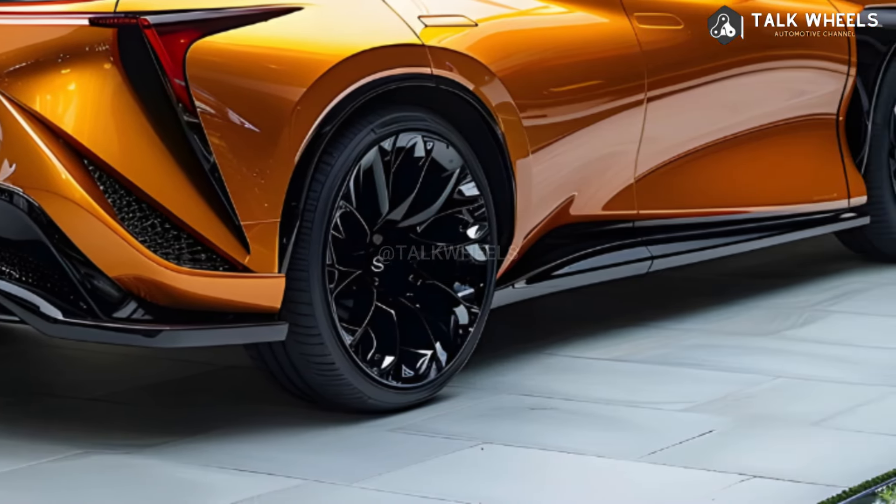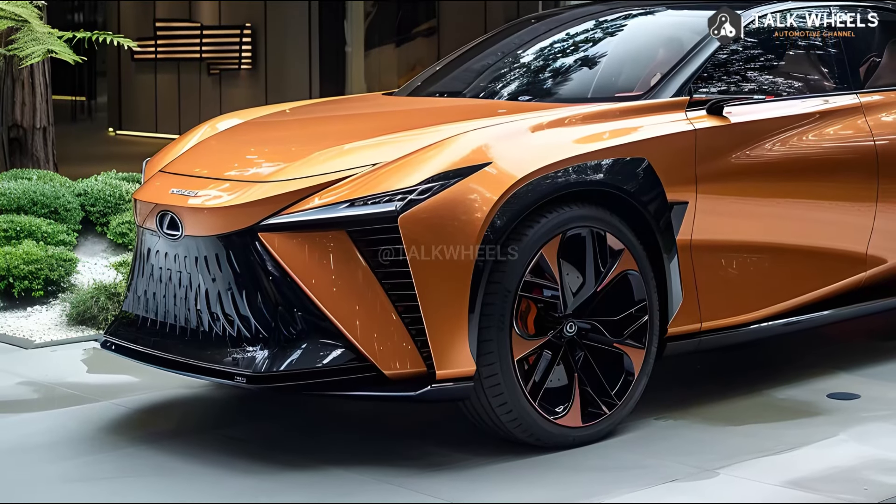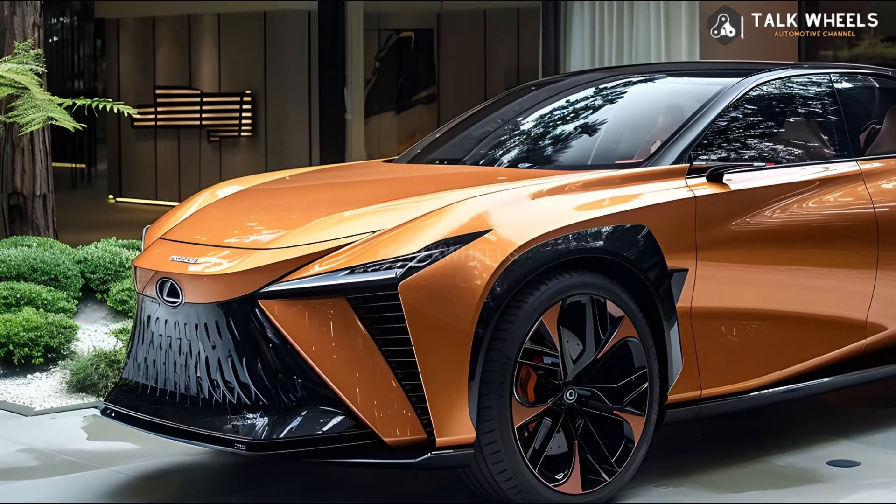The RX 350 is powered by a 3.5-liter V6 engine with fuel injection. In addition, the RX 450h has the same V6 engine and two electric engines.